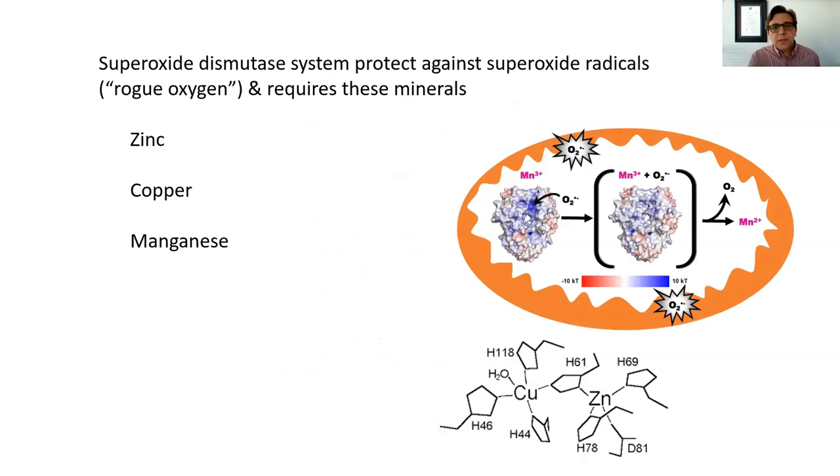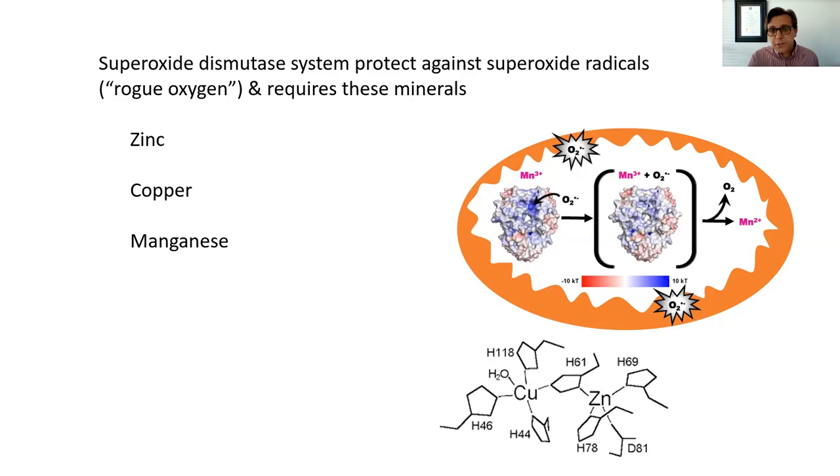The next antioxidant defense system I want to highlight is called superoxide dismutase. It's a large enzyme that basically neutralizes free radicals — compounds that cause and promote oxidation, usually oxygen-based or nitrogen-based compounds. These compounds can also cause harm and damage to the lining of the arteries and bring about plaque buildup. This particular enzyme is basically dependent on the availability of specific nutrients to function and do its job.